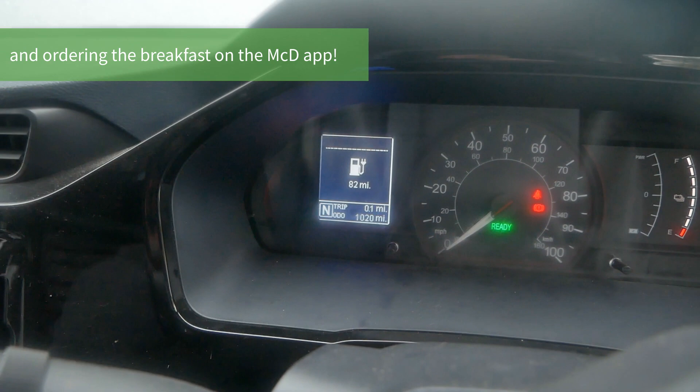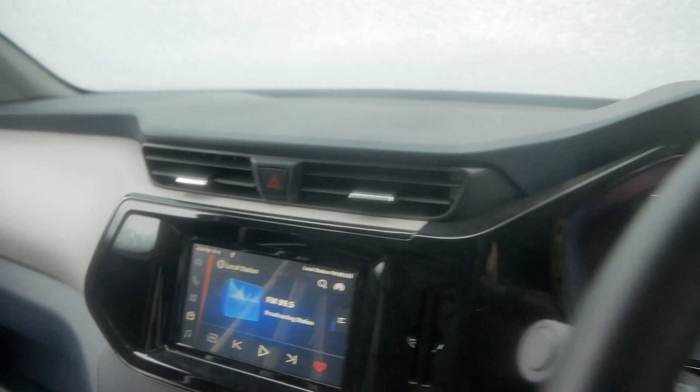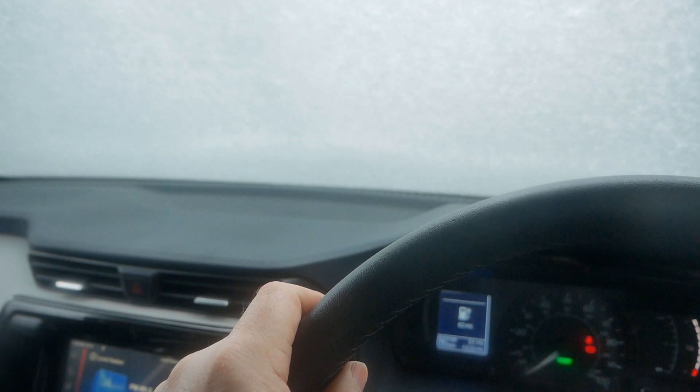Eagle-eyed viewers might notice the dash shows 4:22pm — it's not; it's actually 8:30 in the morning. Also apologies for the picture quality — the camera lens keeps steaming up because of the cold.